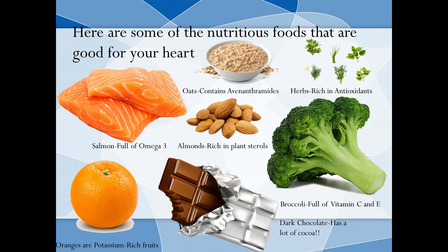Here are some nutritious foods that are good for your heart: salmon, which is full of omega-3; oats, which contain avenanthramides; herbs, rich in antioxidants; almonds, rich in plant sterols; broccoli, full of vitamin C and E; oranges, full of potassium. And for all the chocolate lovers out there — including me — dark chocolate! You never knew that was healthy for your heart, right? Well, now you know! Dark chocolate has a lot of cocoa!